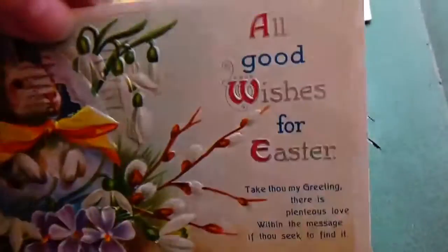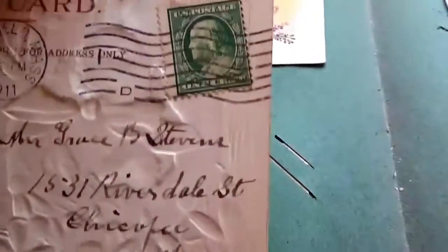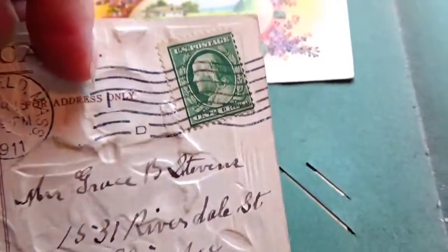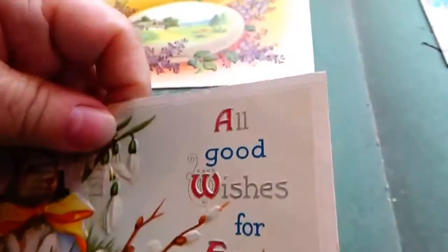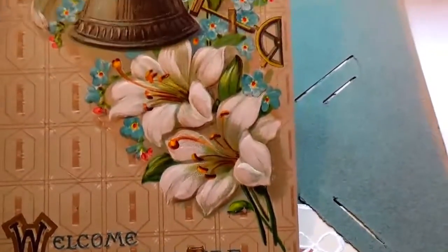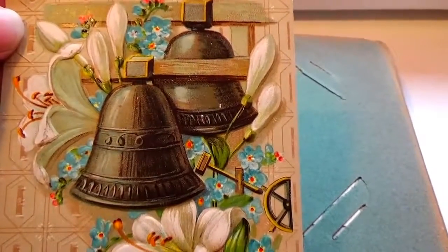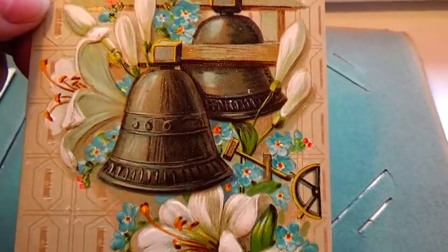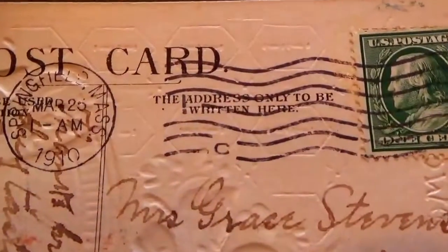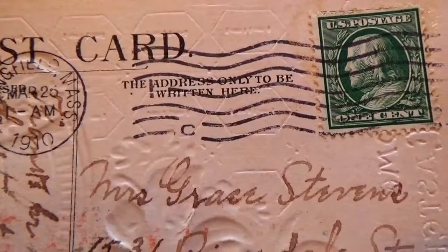All good wishes for Easter — and this is 1911. Welcome Eastertide — back then it used to be 'tide.' A couple of nice bells, beautiful flowers — Easter is all about the spring coming up in the air and all the beautiful flowers. And we have a 1910, one cent stamp.